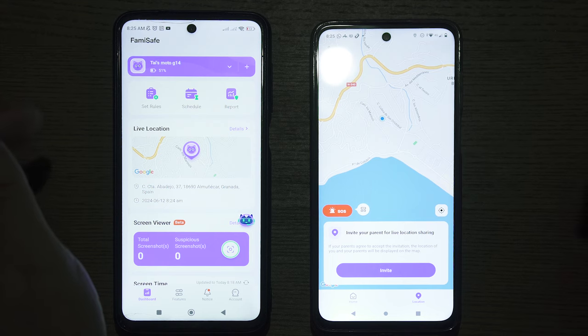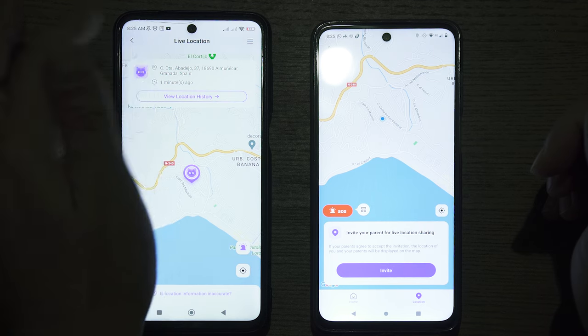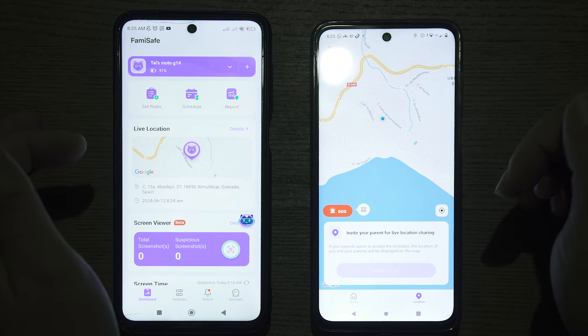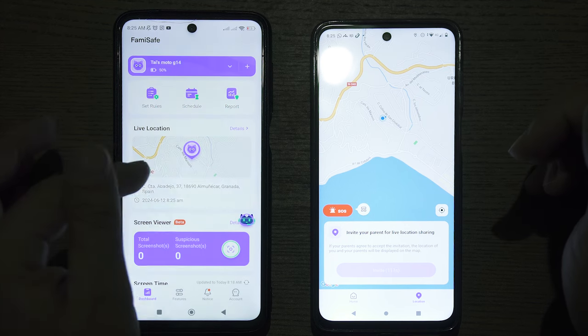This location is updated automatically, and the parent can see the live location of the child on their device. Previously, whenever the child wanted to reach the parent, they could simply click on this button over here, and the parent would immediately receive an invitation to share their live location with the child, whom the child could then easily find.